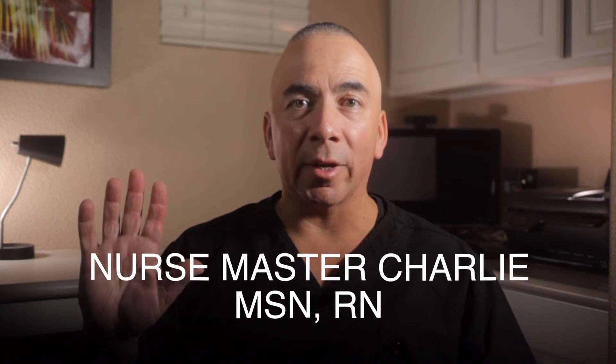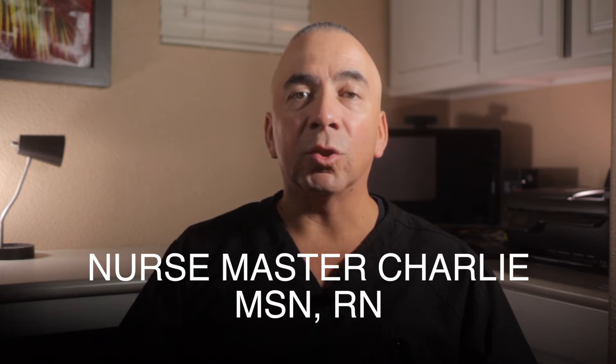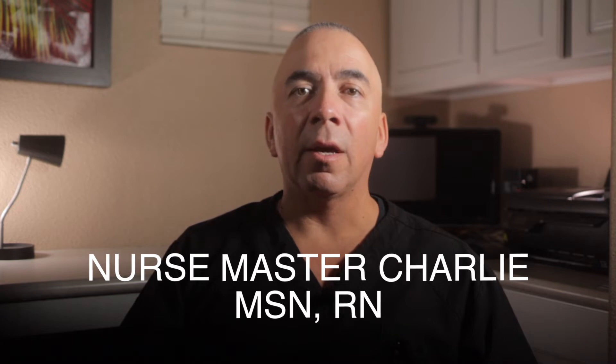My name is Nurse Master Charlie. Welcome to my YouTube channel and my nursing channel. I'm a registered nurse and on my channel, I talk about nursing, nursing school related topics and tips, and information. Now back to ICP.